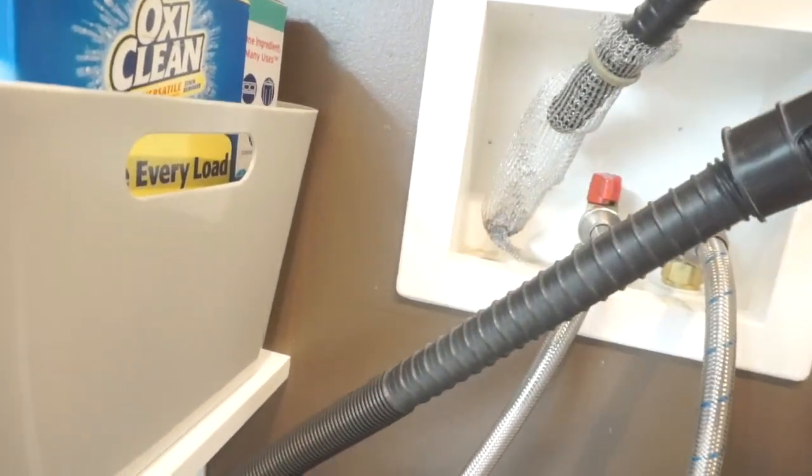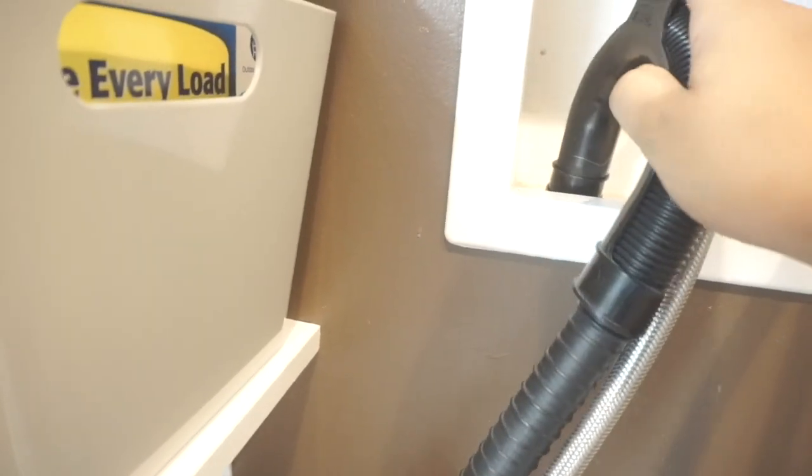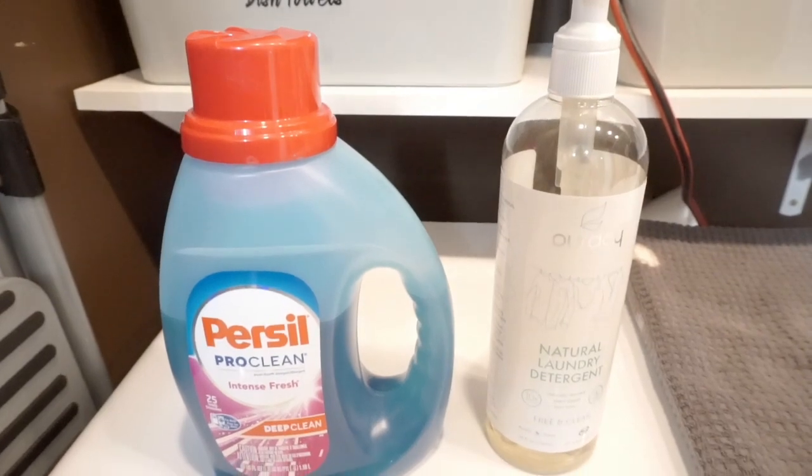I always have to check my water drain because sometimes it gets clogged. That was an issue I had at the beginning when I moved in, and I finally figured out I have to change it out every couple of weeks.